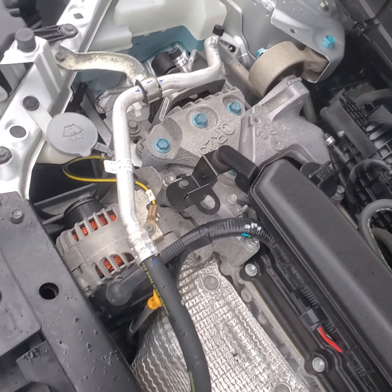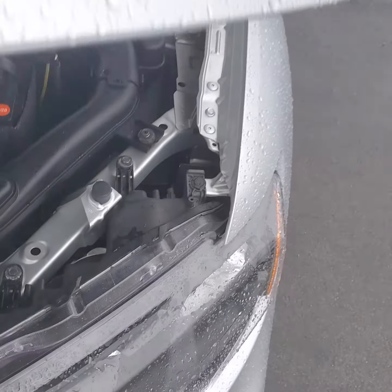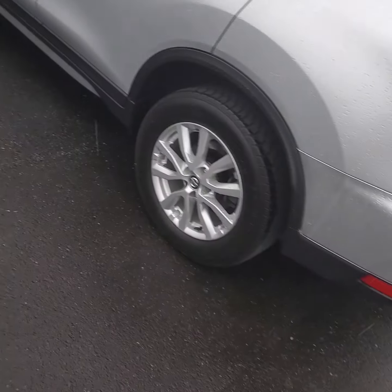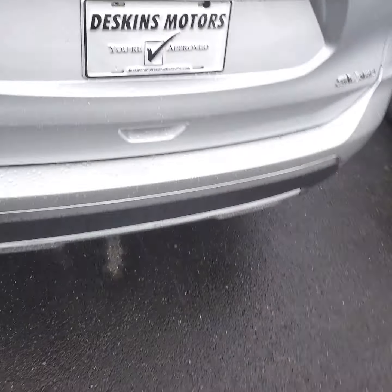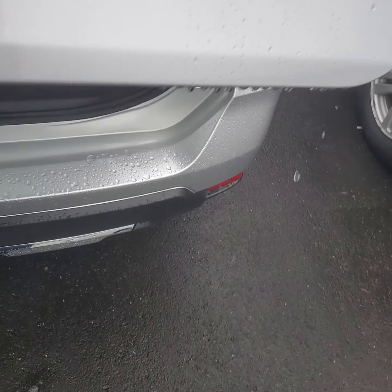Nissan parts are very cheap, so in case you ever need to replace the parts, it's not like you're going to have to spend $1,400 on a taillight. But they're not cheaply made — Nissan has done well for themselves over the years.